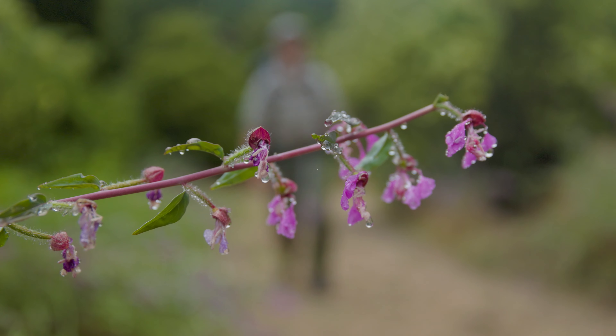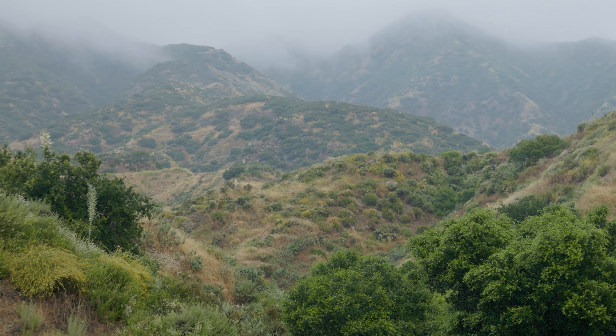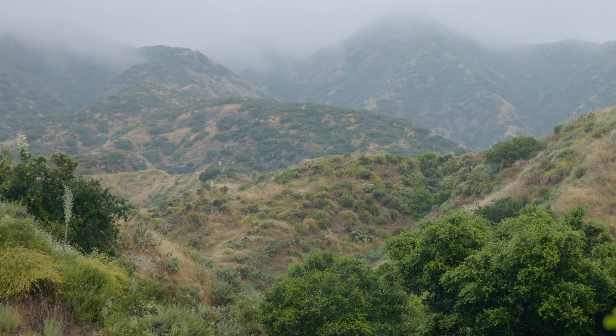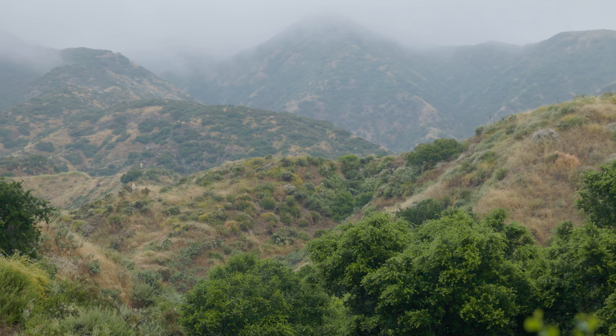For the entire hike to the top, when in doubt, go up. We can also start to look out to the San Gabriel Mountains and appreciate how pretty they can be in the mist.